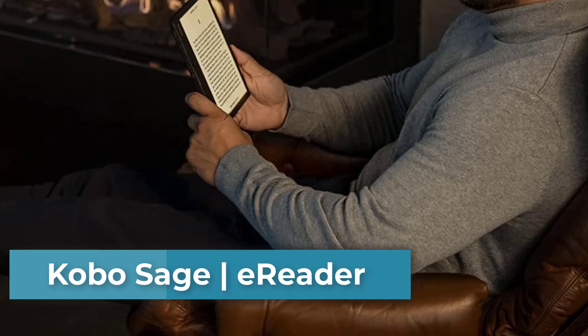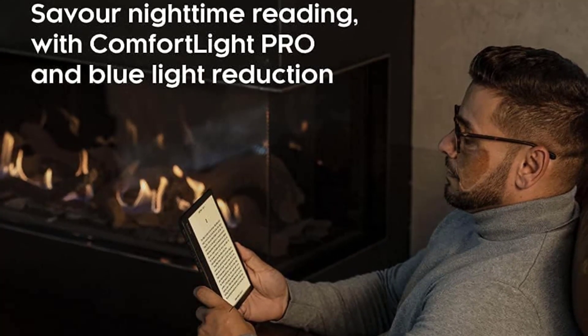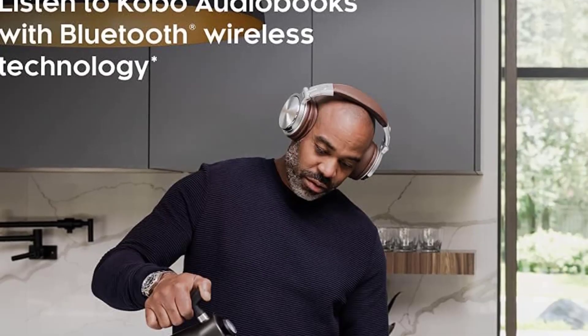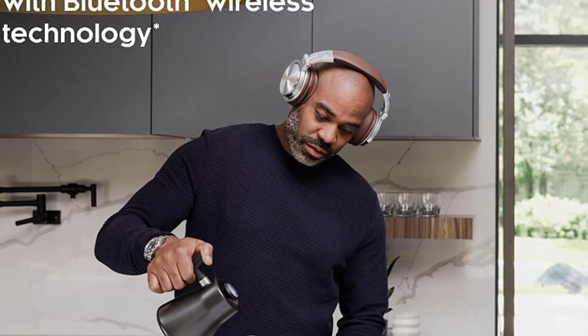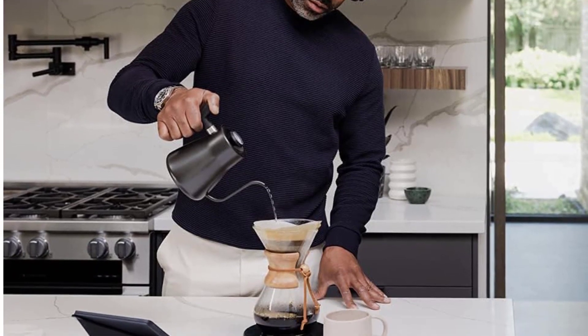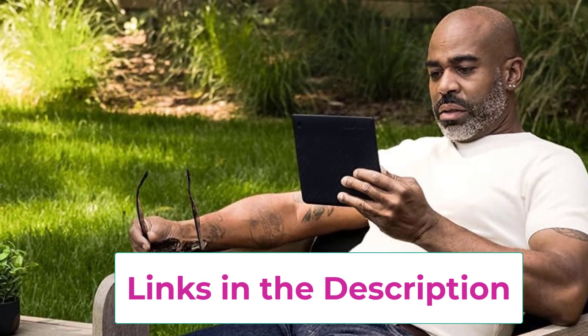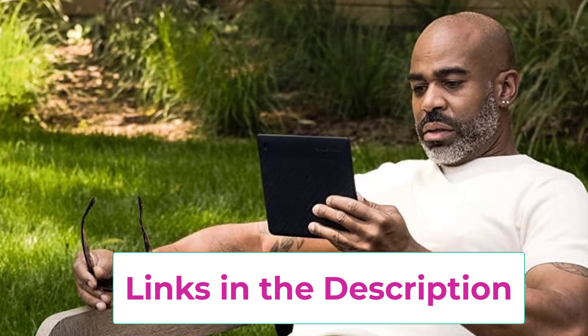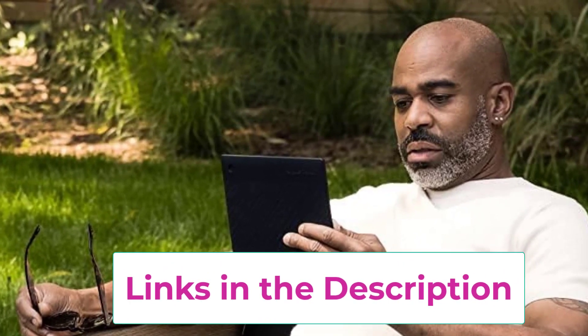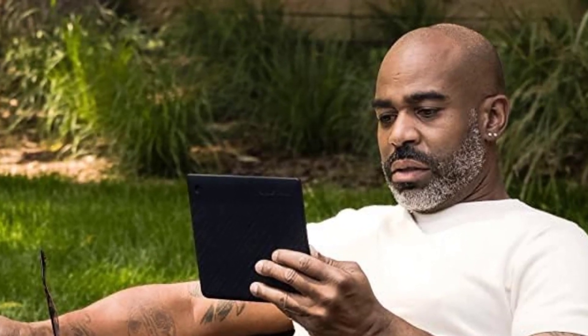Number five: the Kobo Sage ebook reader. Kobo Sage's 8-inch flush HD E Ink Carta 1200 touch screen offers deep contrast, super clear readability, and faster page turns on an expansive display. The glare-free HD display with ComfortLight Pro allows brightness and blue light control, and dark mode reduces eye strain. Designed with a quad-core CPU and faster dual-band Wi-Fi, the sleek and lightweight Kobo Sage feels perfect in your hands in landscape or portrait mode.